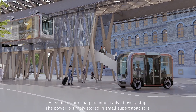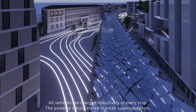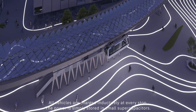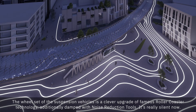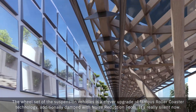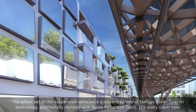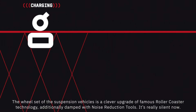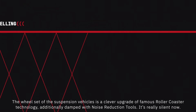All vehicles charge inductively at every stop. The power is simply stored in small supercapacitors. The wheelset of the suspension vehicles is a clever upgrade of famous rollercoaster technology, additionally damped with noise reduction tools. It's really silent now.